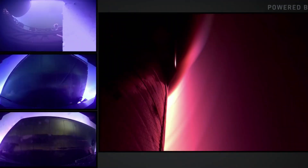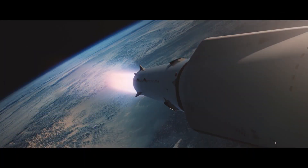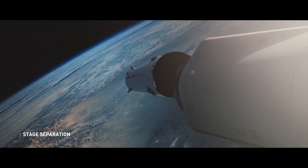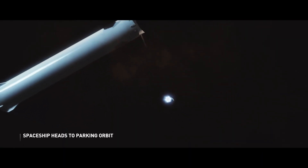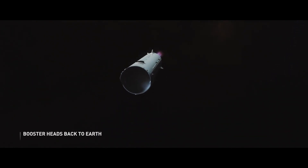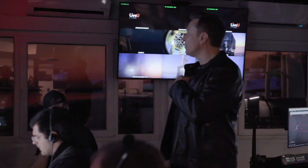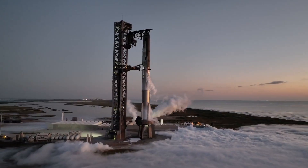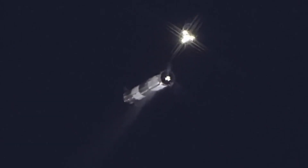SpaceX is testing new boosters and laying the groundwork for Mechazilla's audacious rocket-catching system. Every single flight isn't just a test — it's a step toward a fully integrated system that could revolutionize space travel as we know it. It's a level of innovation that feels more like science fiction, yet SpaceX is actively turning it into science fact.